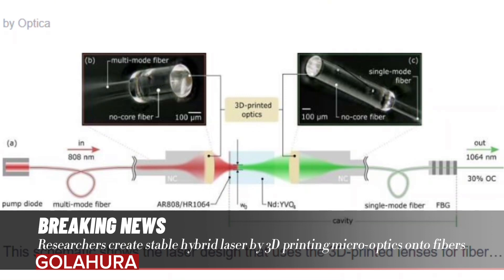The new laser combines the compactness, robustness, and low cost of fiber-based lasers with the advantages of crystal-based solid-state lasers, which can have a broad range of properties, such as different powers and colors.